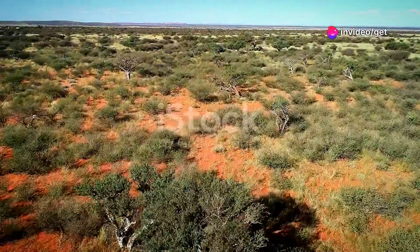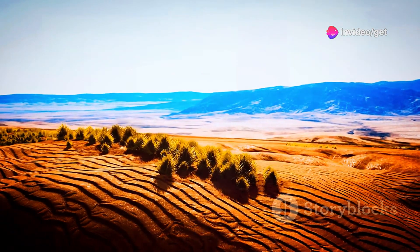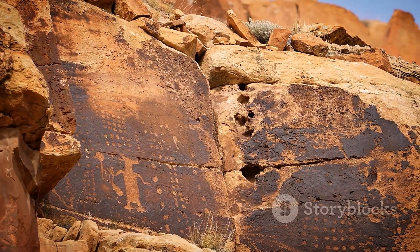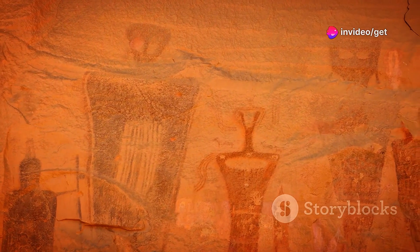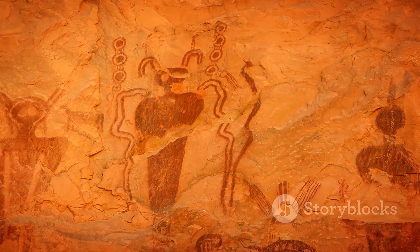In the heart of the Kalahari Desert stand the Tsodilo Hills, a UNESCO World Heritage Site. Known as the Louvre of the desert, they hold one of the highest concentrations of rock art. Over 4,500 paintings adorn the rocks, depicting animals, hunting scenes and rituals. Visiting Tsodilo is a humbling experience, connecting with the ancient past.